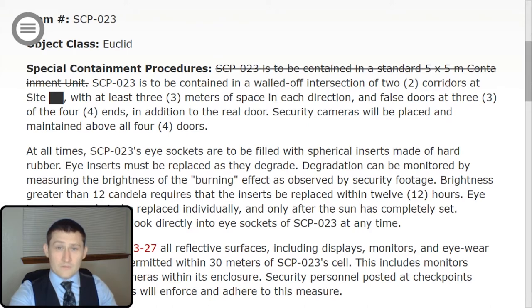This has been stricken from the record, but it originally stated SCP-023 is to be contained in a standard 5x5 meter containment unit. It has been updated to read: SCP-023 is to be contained in a walled-off intersection of two corridors at Site [REDACTED], with at least three meters of space in each direction and false doors at three of the four ends, in addition to the real door. Security cameras will be placed and maintained above all four doors.